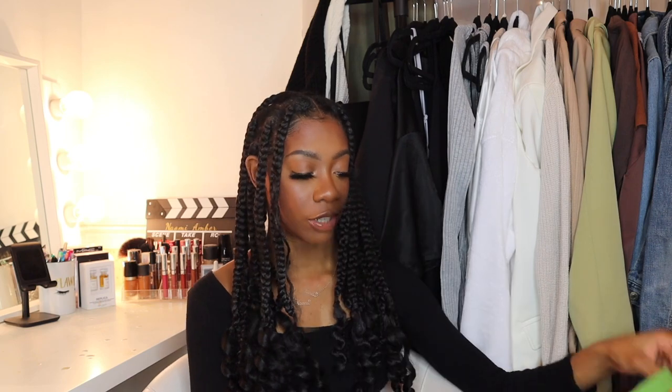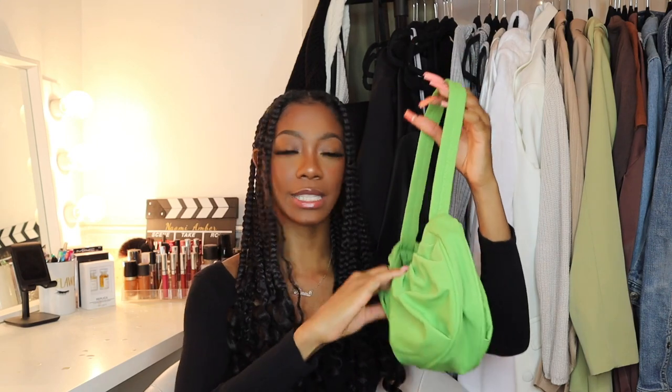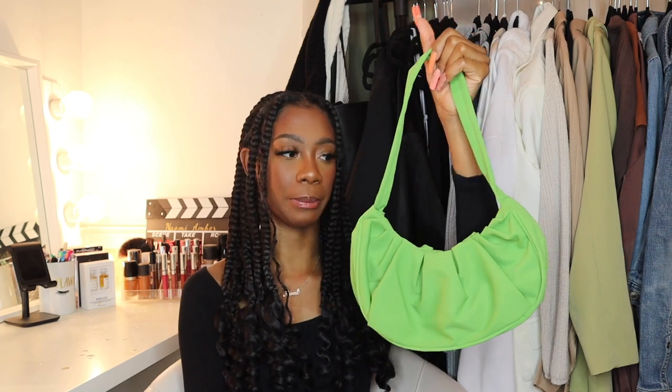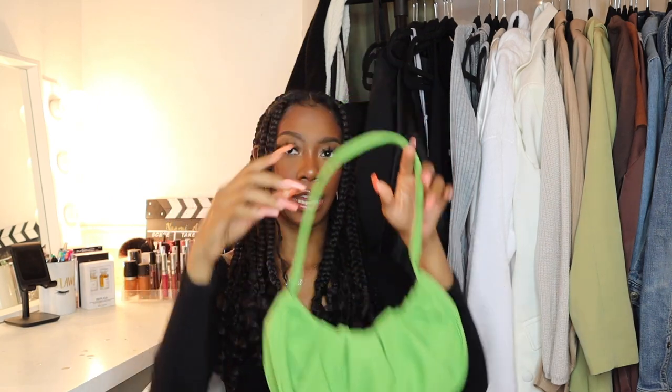It has a good amount of space and is really good quality. Next, I got this green ruched shoulder bag. The quality isn't the greatest — it has a snap closure and is a little flimsy — but I'm still going to make it work. It's a nice little pop of color for an outfit. Maybe an all-white outfit, or blue could go really well with this too, like a blue dress.